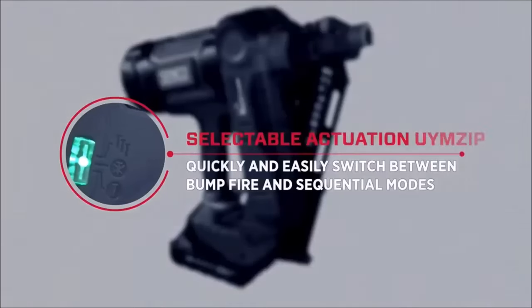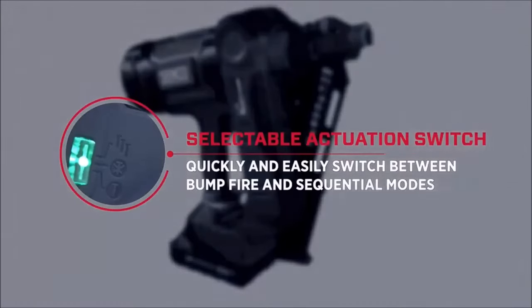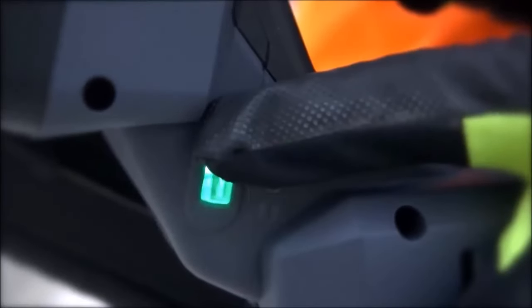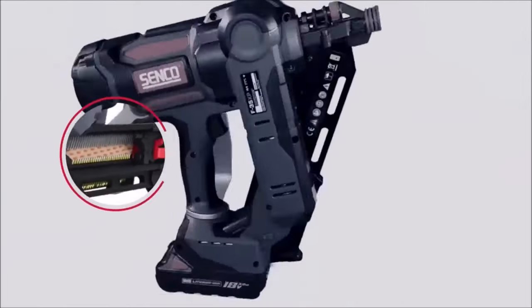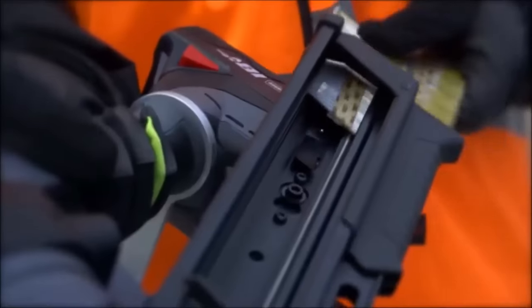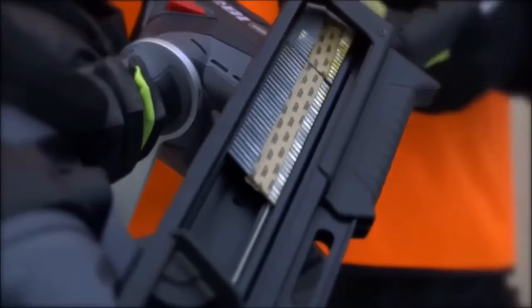The selectable drive switch makes it effortless to switch between contact or sequential firing modes, providing flexibility to suit different application needs. Additionally, the pressure relief valve and refillable air port facilitate easy maintenance, ensuring the nailer remains in optimal condition for extended use.